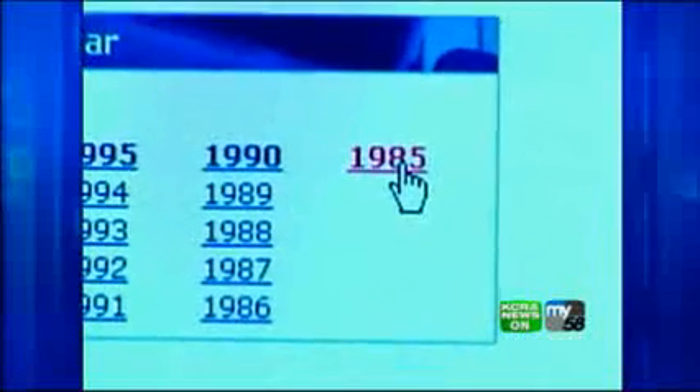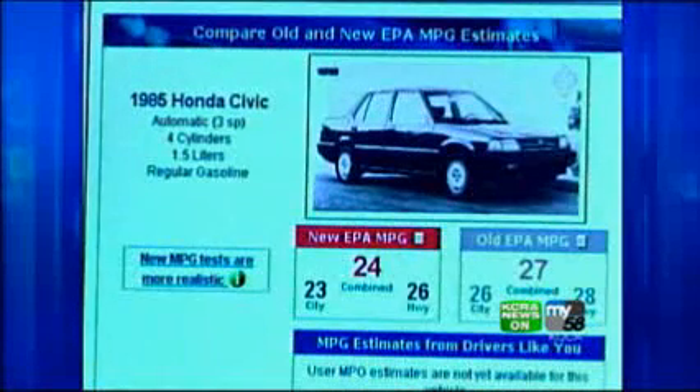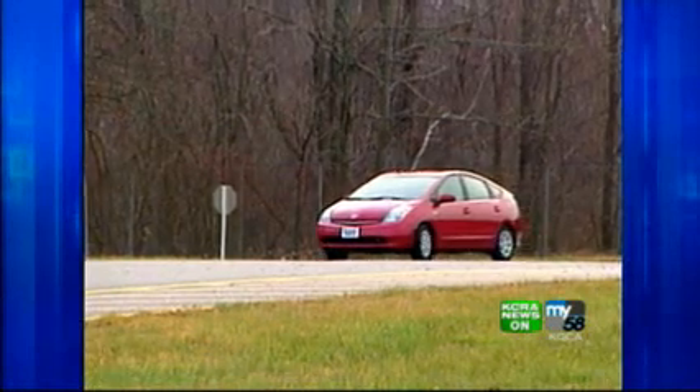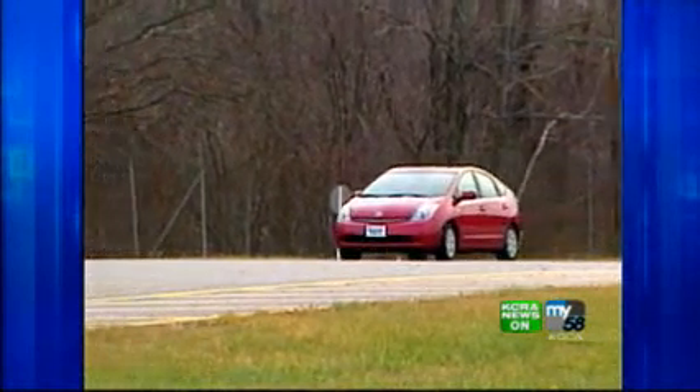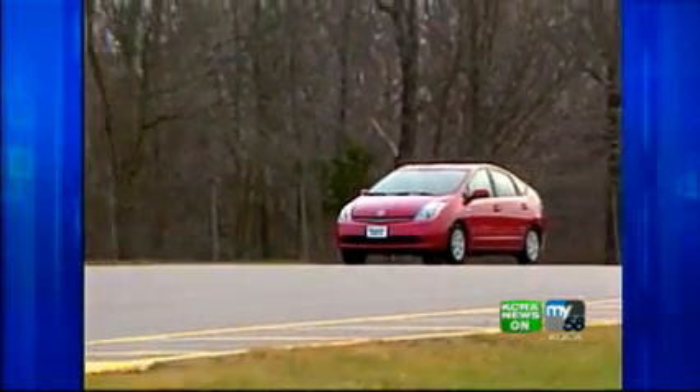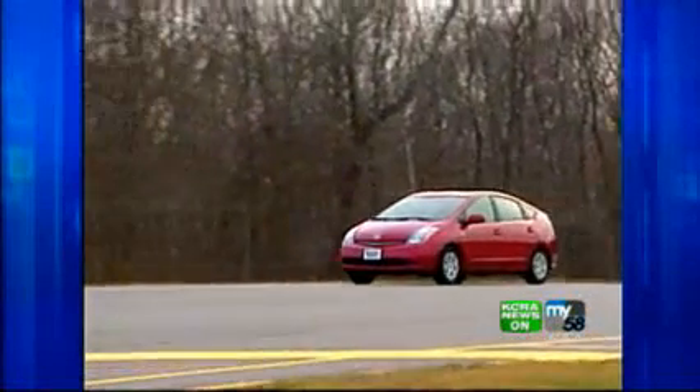For most vehicles, the mileage has fallen. For example, the Honda Civic dropped to 24 miles per gallon from 27. The new numbers are more realistic, but they can still be a little optimistic — often by a mile or two per gallon. And Consumer Reports tests find that for some cars the gap is even larger. With the Toyota Prius, the new EPA city mileage is 48 miles per gallon, while Consumer Reports tests show 35 miles per gallon.